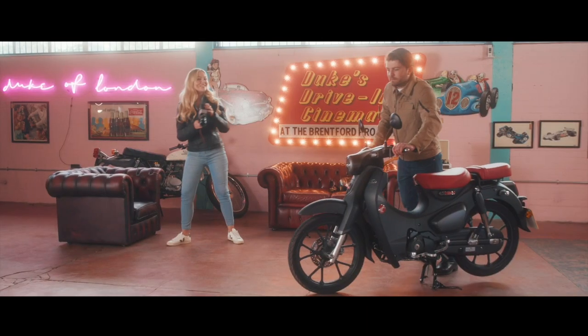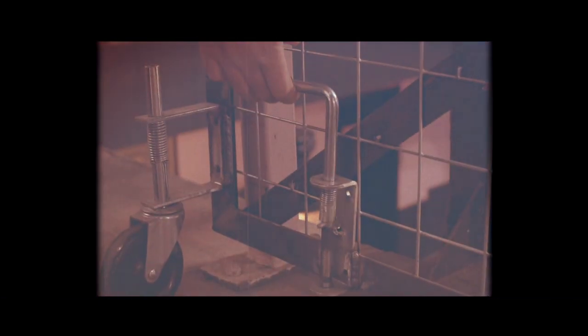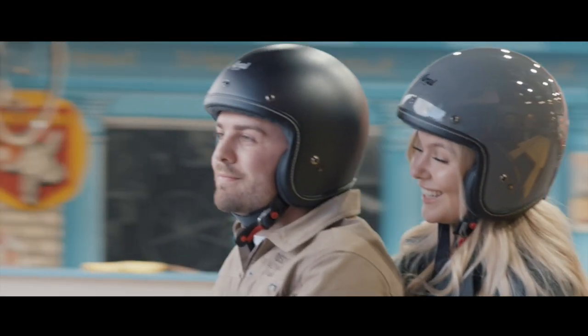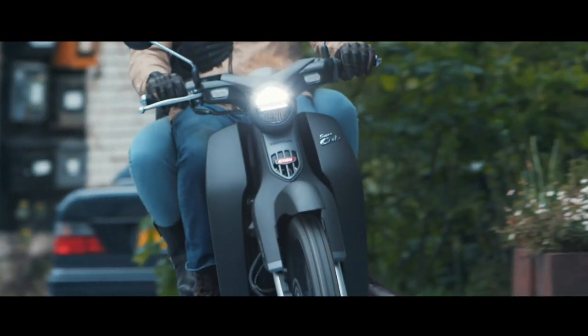So what did American Honda announce? The 2022 Honda Super Cub 125. Now if you followed HondaProKevin.com or were subscribed to this channel back in April, we already covered all of this news as a sneak peek, where we talked about the new Cub and Monkey changes that were on the way.